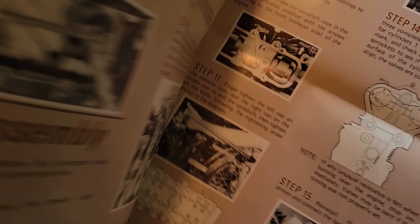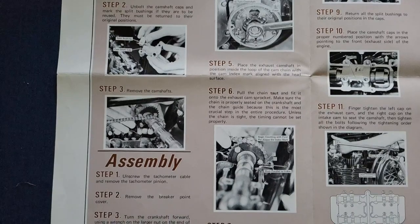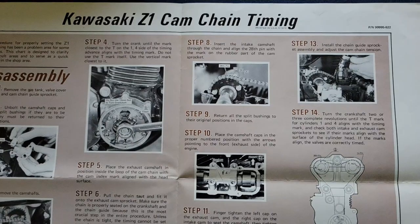Last but not least, we have this beautiful poster for the Kawasaki Z1 cam chain timing. No disrespect to Kawasaki, but I do find it a little funny how they had a poster to hang on your wall for the cam chain timing — as if you'd have to do it so often.